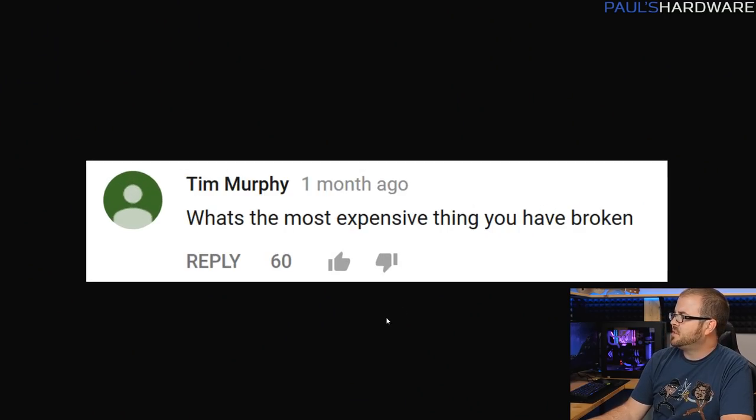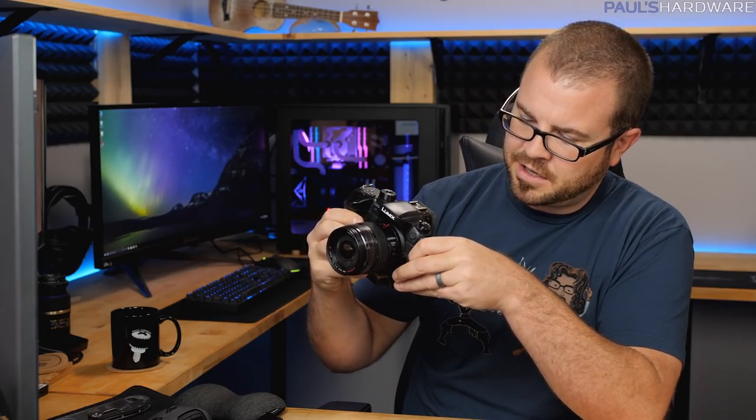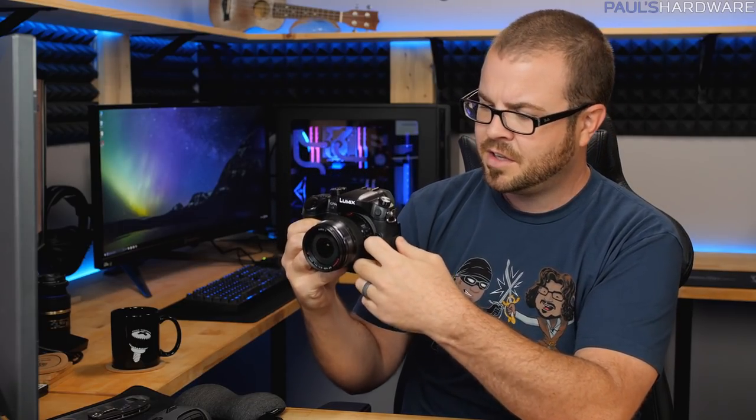Next question from Tim Murphy: what's the most expensive thing you have broken? I couldn't think of anything supremely substantial that I've just gone out and broke. I'm not super coordinated, I never played sports growing up. One example is one of my original GH4s — I broke the HDMI out on it, specifically the micro HDMI port, smashing some of the pins down via constant plugging and replugging. The camera is still perfectly functional, but I can't do HDMI out on it.